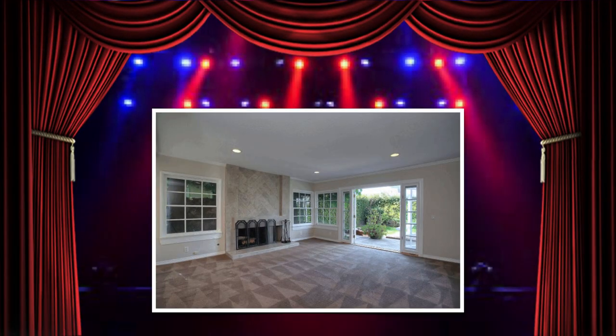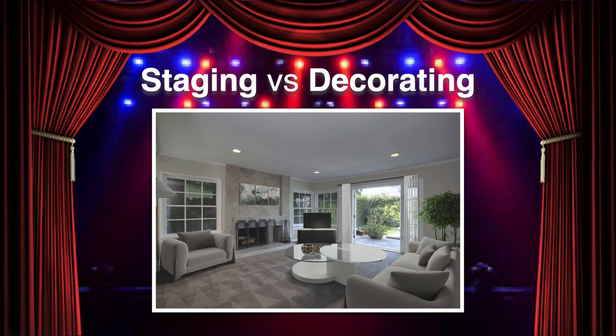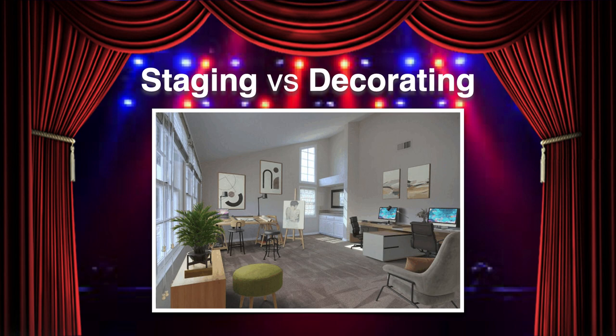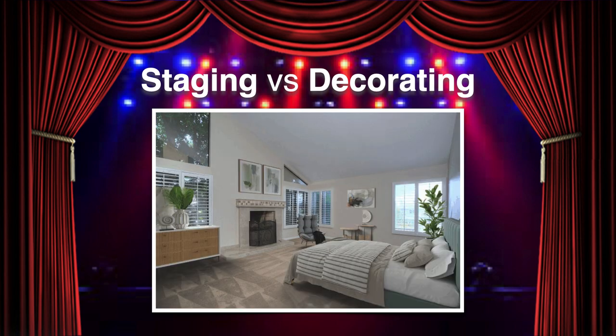When talking about visuals, homes that are over-decorated or under-decorated can deter buyers from making offers. And that's why staging is so essential. Staging is not just about personal taste — it's about exciting everyone's visual palettes.